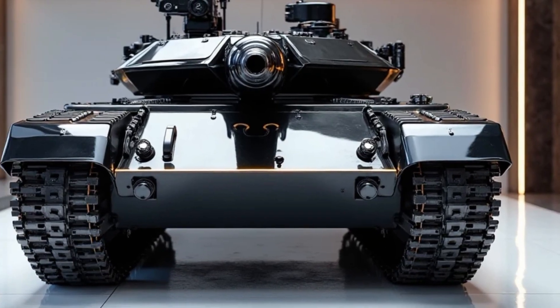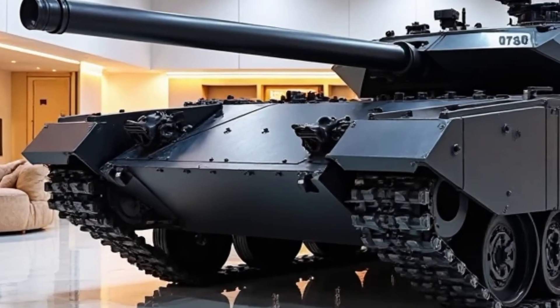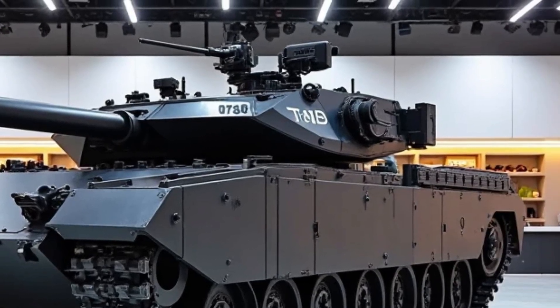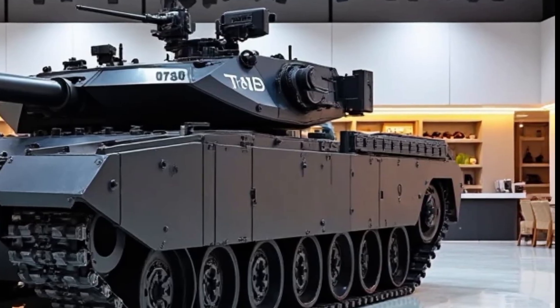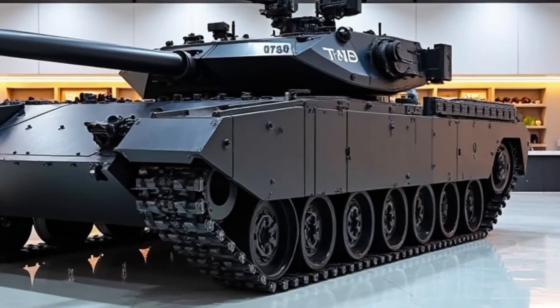While it doesn't rival the most modern Western tanks like the Leopard 2A7 or M1A2 SEP V3 in digital integration, the T-80 BVM provides a strong mix of firepower, protection, and speed — perfect for fast response units. I'll see you in the next video.